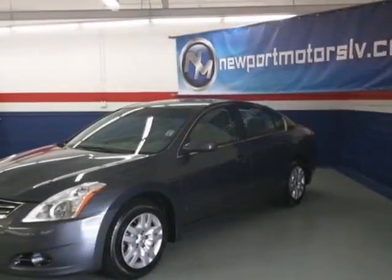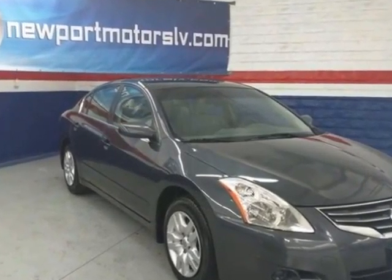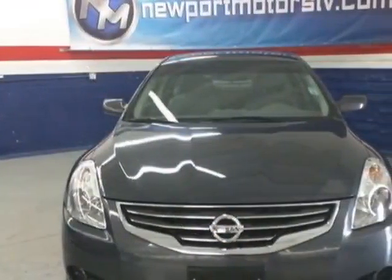Look at this 2011 Nissan Altima. This Altima has just under 58,000 miles. For your protection, this vehicle has a factory warranty.